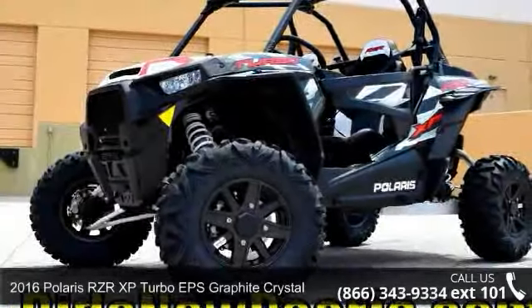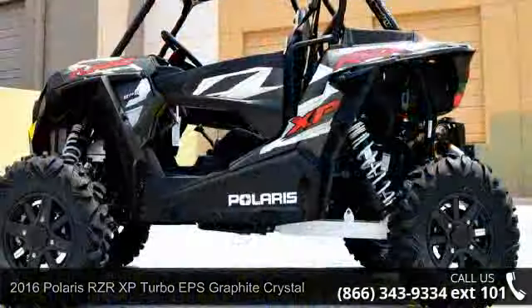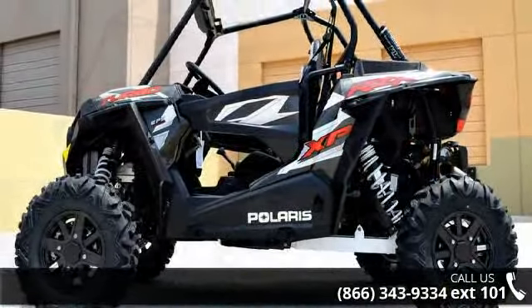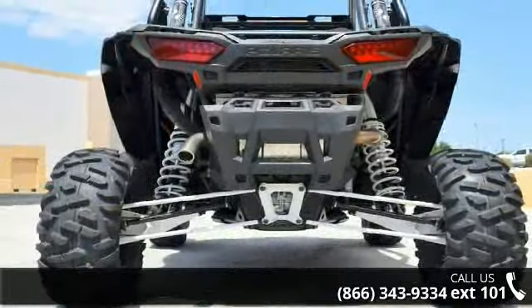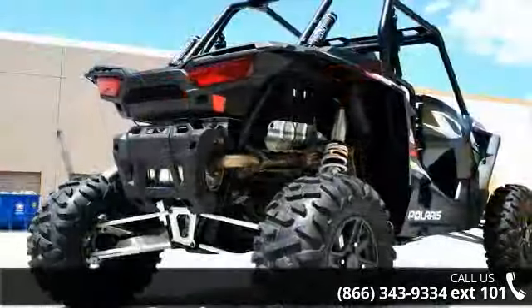Presenting the 2016 Polaris RZR XP Turbo EPS Graphite Crystal. This ATV is ready for the off-road — it's designed to take on the most challenging of terrain. Financing options are also available for qualified buyers. For more details on this unit's features and options, follow the link in the description below.